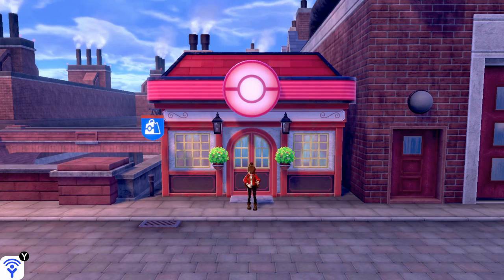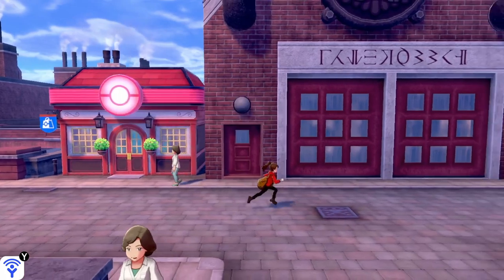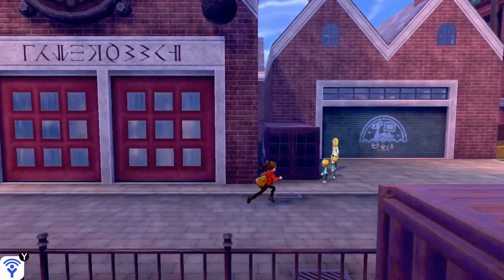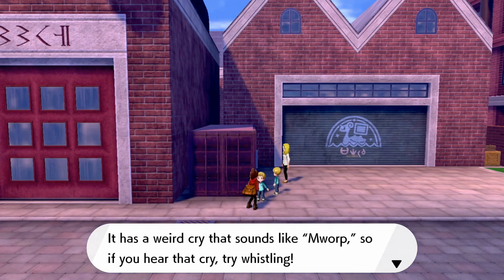Now in order to get this item, you're going to want to make your way towards the Western Pokemon Center in Motostoke, and from here head to the right until you see this family standing around a shipping container. Talk to the boy on the far left and he'll tell you about his missing Minccino, who loves water and whistling.